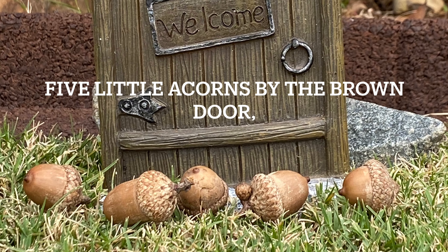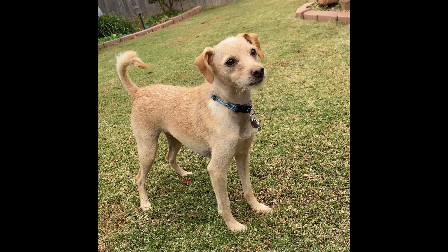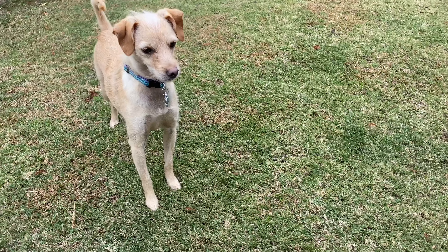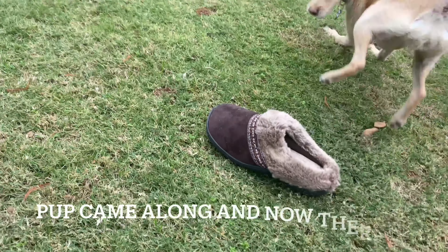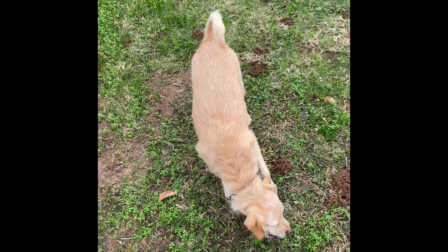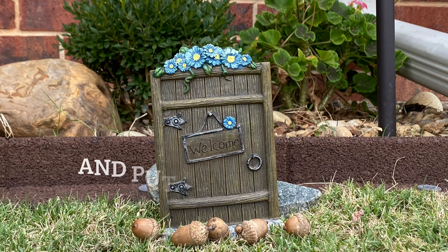Five little acorns by the brown door. Pup came along and now there are four. Four little acorns hiding near a tree. Pup came along and now there are three. Three little acorns inside my shoe. Pup came along and now there are two. Two little acorns out in the sun. Pup came along and now there is one. One little acorn beside my backpack. Squirrel came along and put them all back.